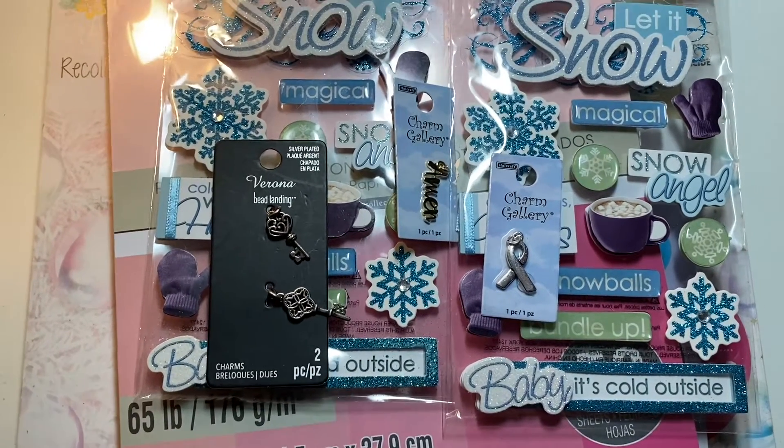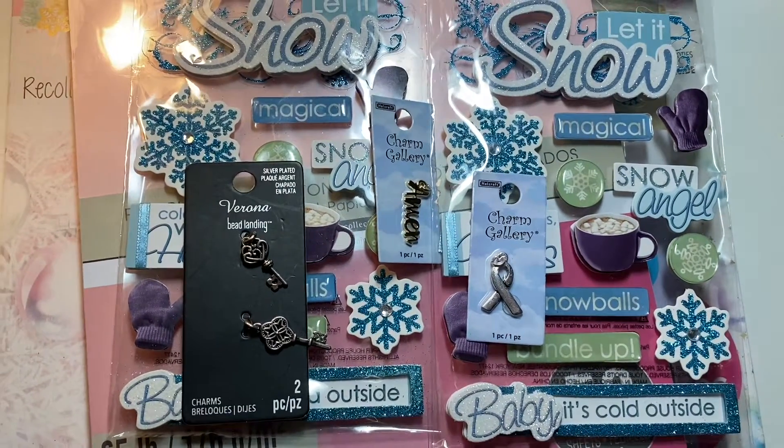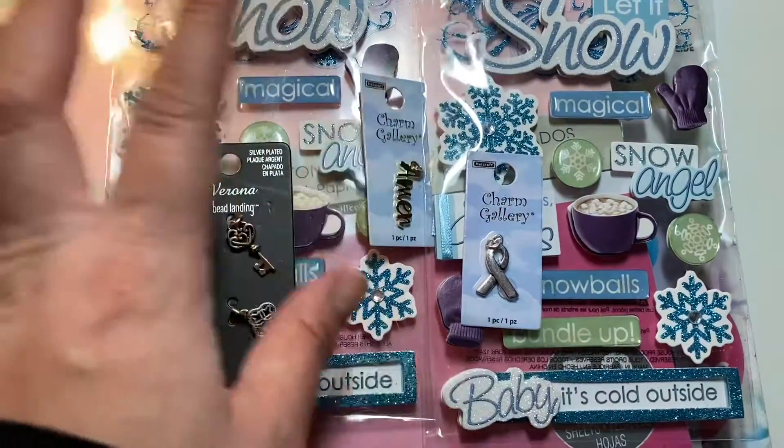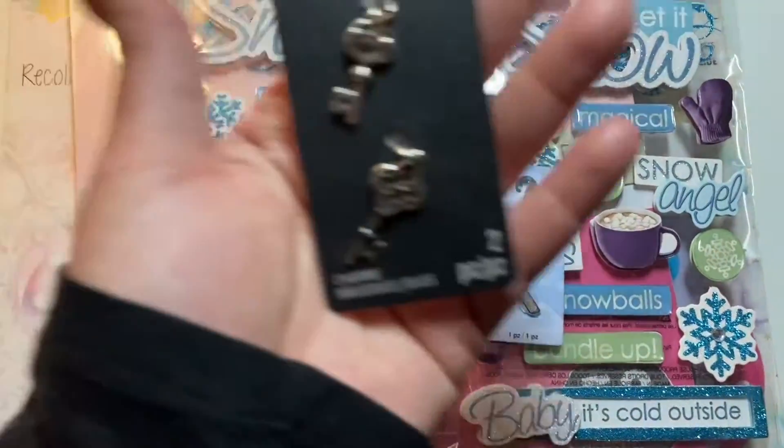Hey guys, I did a live video showing you a Michaels haul and some other things, but I totally forgot about this Michaels stuff that I purchased a few weeks ago.